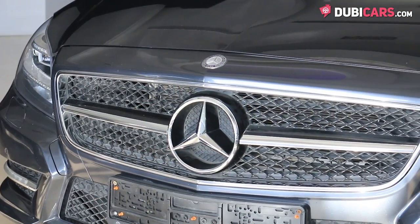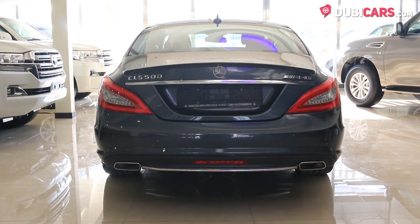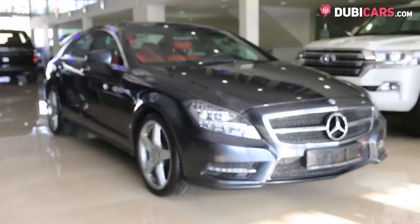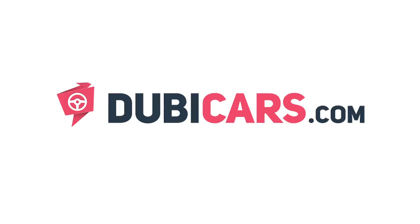0-100 is achieved in 6.1 seconds and its top speed is capped at 249 kilometers an hour. Looking for a CLS 350? This example is available at Bin Hermaden Motors. For more information, contact details and the price, see the description below.